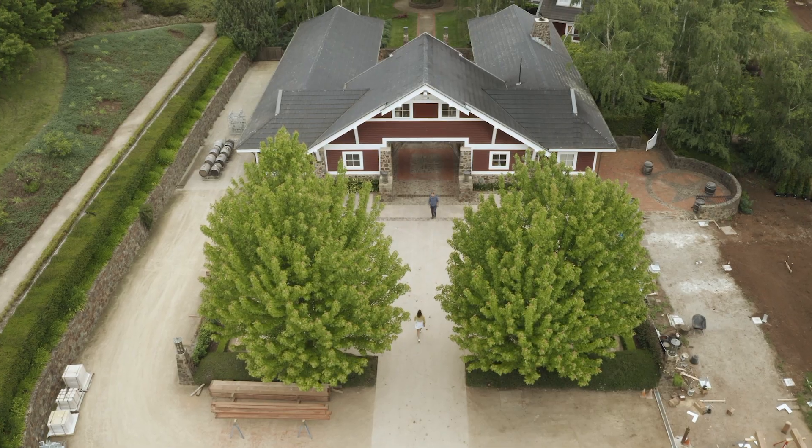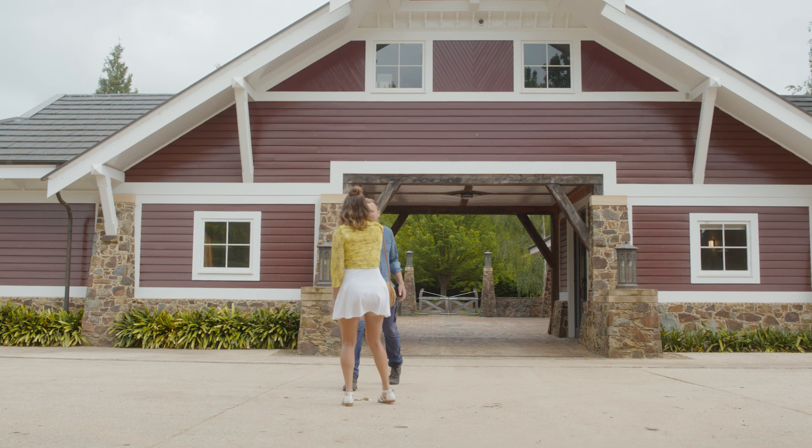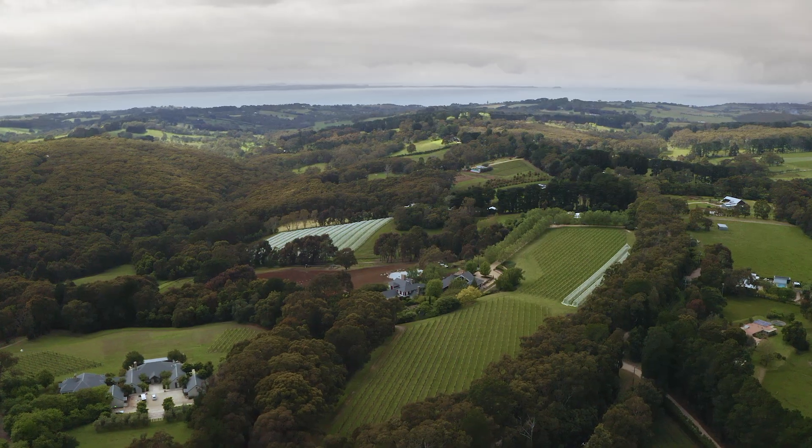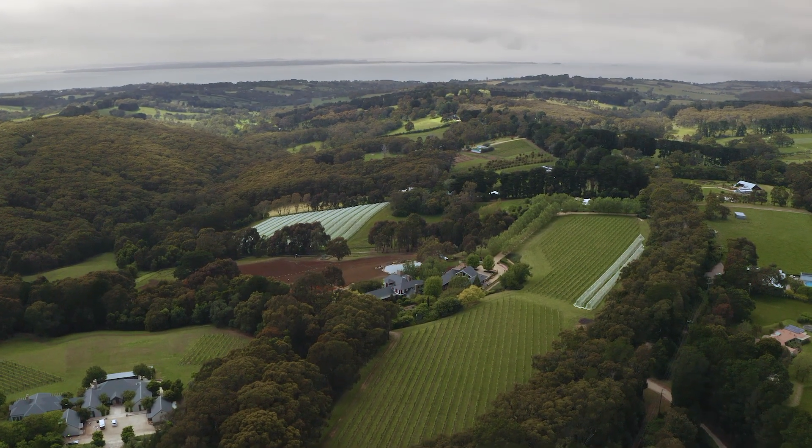Hi Sophia, welcome to Ocean 8 — I'm Mike. So nice to meet you. You'd never guess we're so close to the beach here. Yeah, it's good, isn't it — tucked away, nice and private. Let's go for a walk up in the vineyard, I'll show you through.